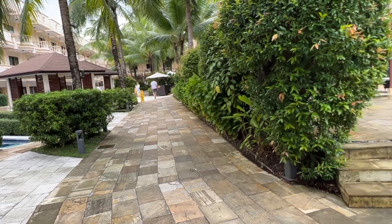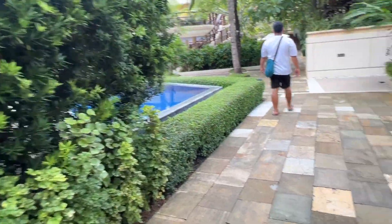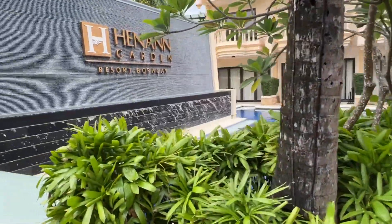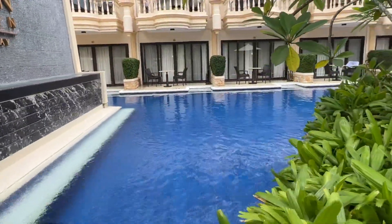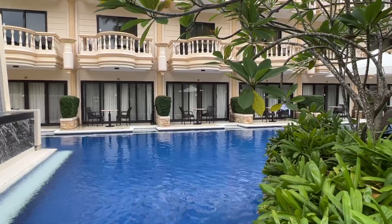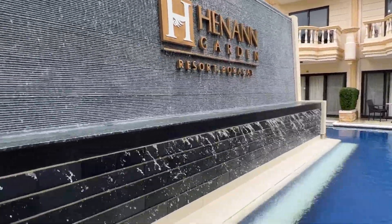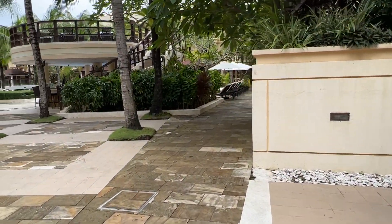Ikot-ikot tayo guys. If you want to really see or if you want to go here, check this video out. Makikita mo yung mga iba't ibang bahagi dito sa garden resort. Iba yung ganda nito guys kasi iba rin talaga yung luwag niya — napakaluwag niya. So yung social distancing dito, super duper okay actually.